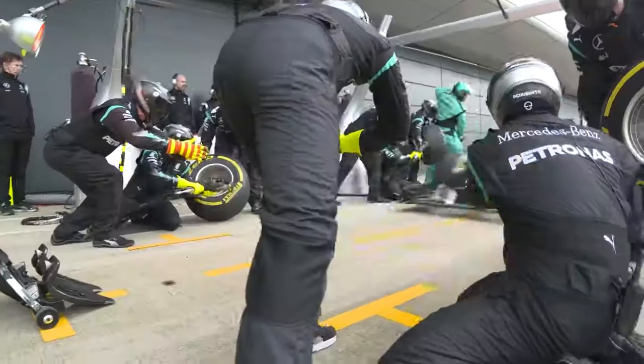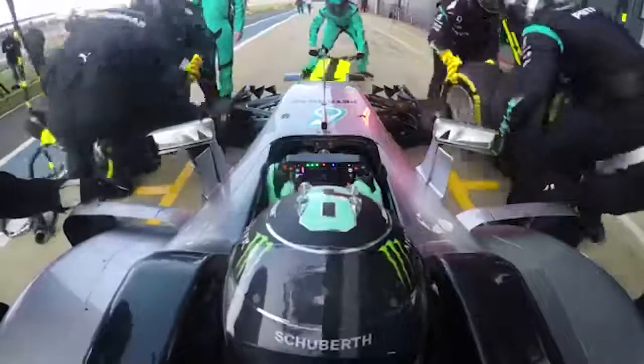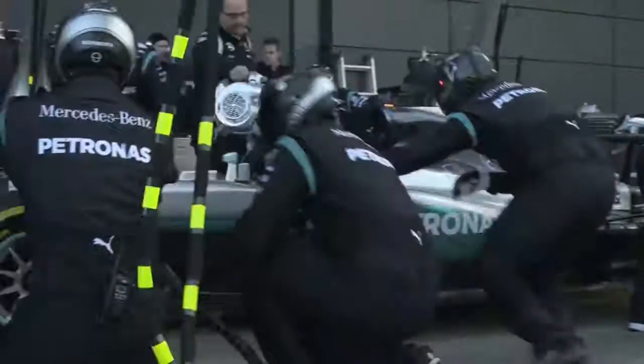It's a difficult one to define the perfect pit stop, but the pit crew needs to be in harmony with the driver. The driver needs to come in at the correct speed, he needs to stop on the marks, and he needs to have all the settings ready on the steering wheel so that when he launches it doesn't wheel spin or bog down.